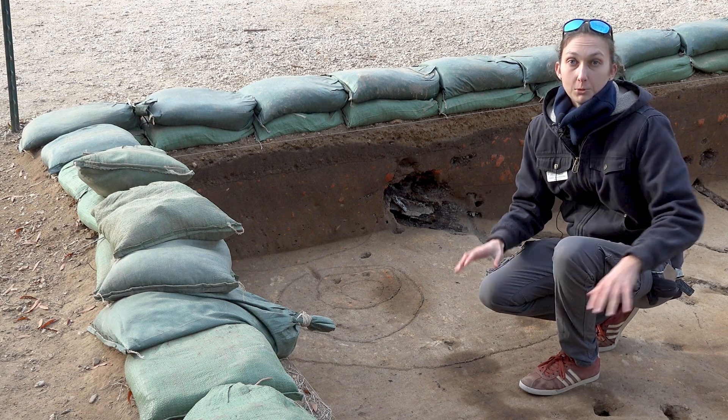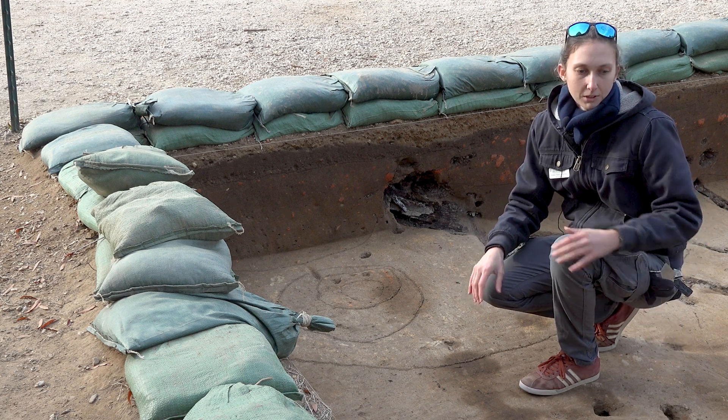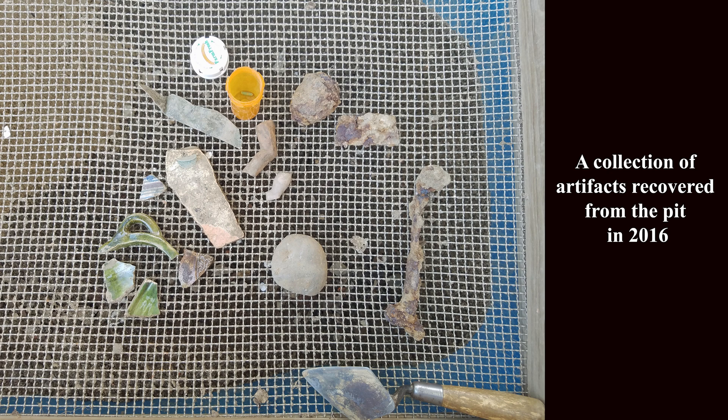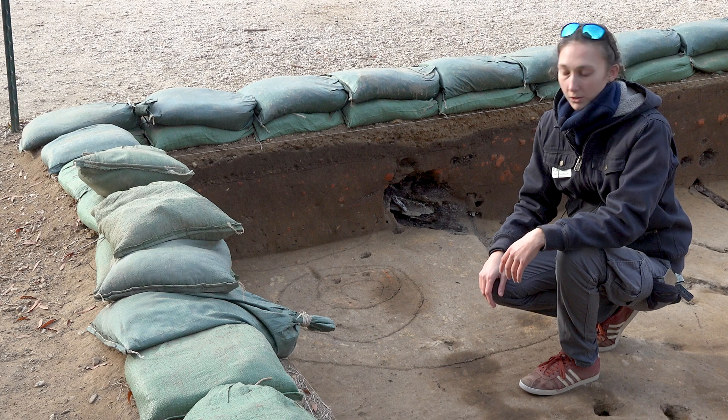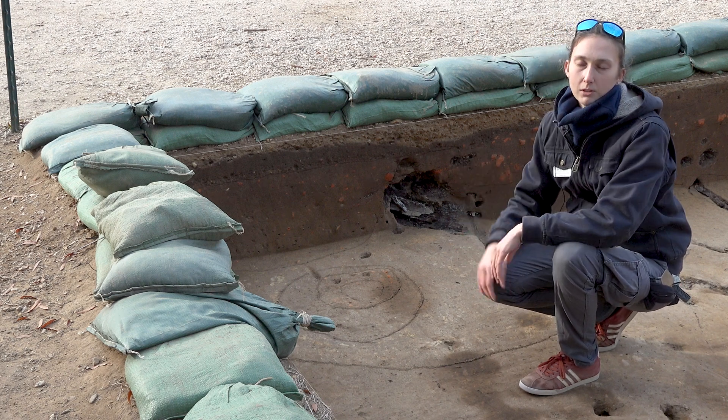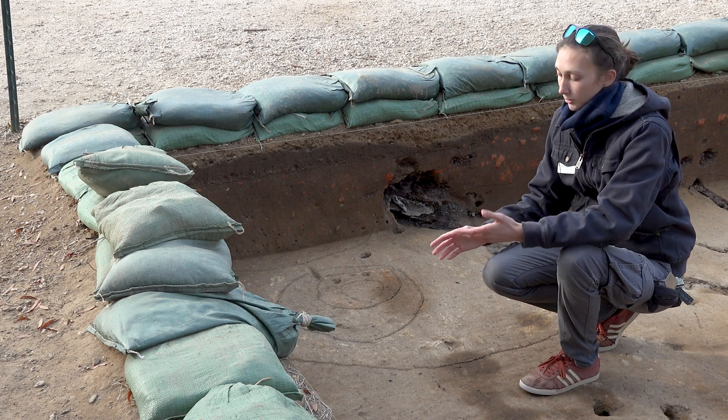For example, the pit feature we were originally interested in over here we discovered a few years ago, and we wanted to leave it to come back in the future. By leaving it we were able to do all sorts of ground penetrating radar analysis before we actually dug it out. So this particular feature right here we're going to leave for future archaeologists to uncover.